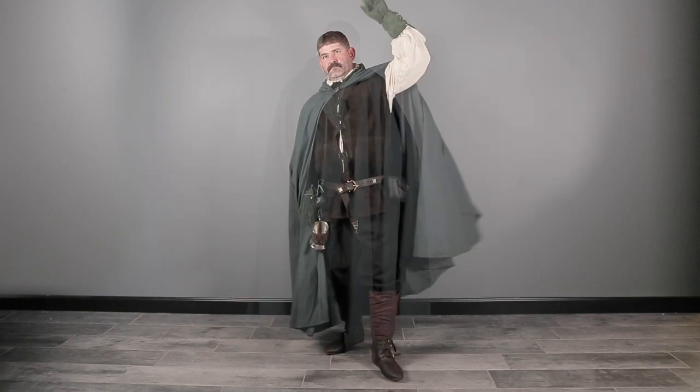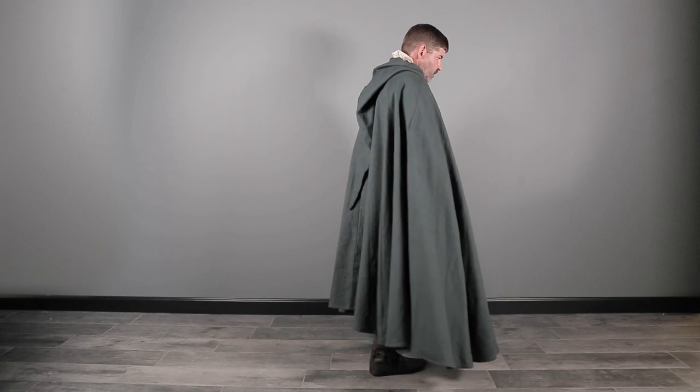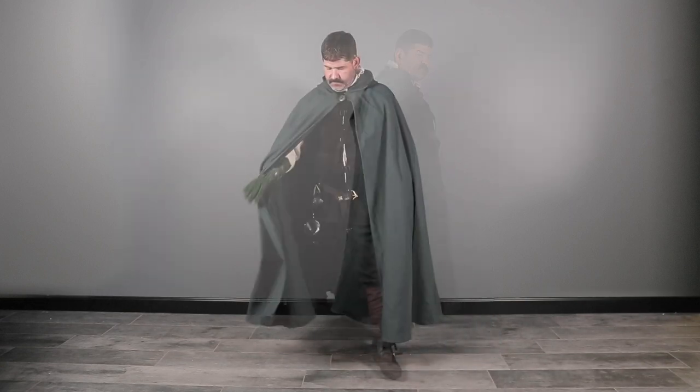Do you want to put together a medieval outfit but don't know where to start? In this video, we'll talk through the essentials of a men's medieval look, then show you standout items that will take any outfit to the next level.